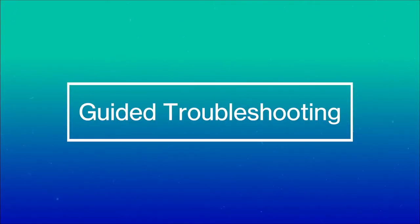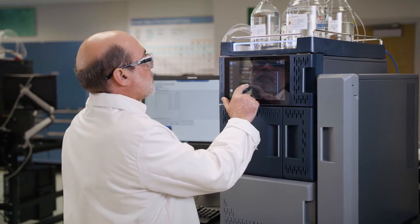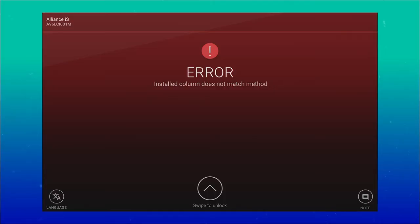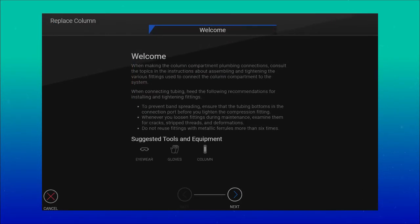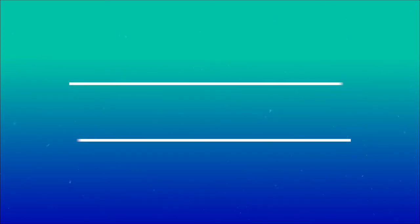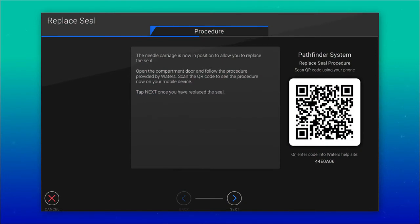The Alliance IS HPLC system is equipped to provide real-time status updates by quickly alerting analysts and lab managers when an issue needs attention. Technicians can easily navigate to the Waters Help Center directly from the touchscreen and be guided through step-by-step instructions on how to resolve the issue quickly. The system has been designed to allow quick and easy access to user serviceable parts so lab technicians can easily maintain the uptime of the instrument.